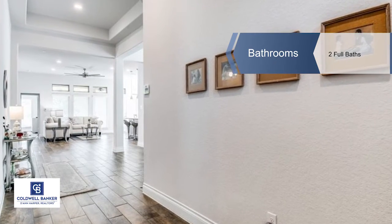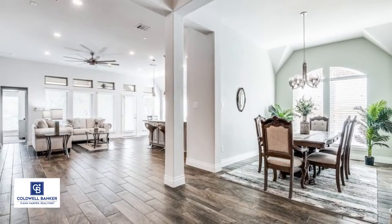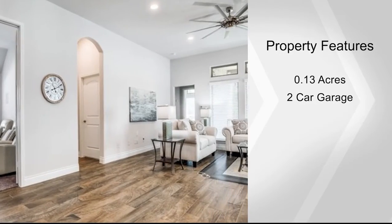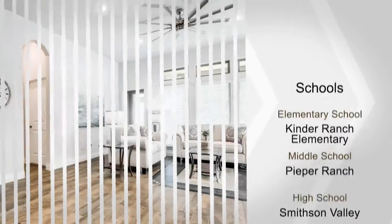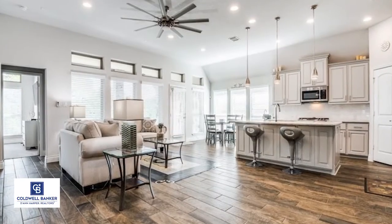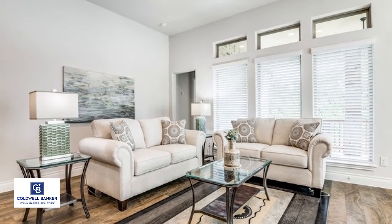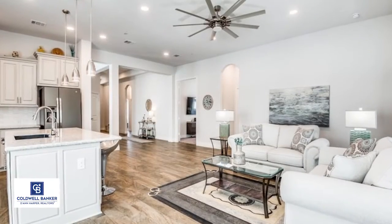Enjoy entertaining at any level within the light-filled formal dining room with open concept living area. These spaces flow seamlessly into the gourmet island kitchen and adjacent casual dining area. Set beneath tall elegant ceilings, each of these areas features wood-like ceramic tile floors, contemporary color palette, and thoughtfully placed picture windows.